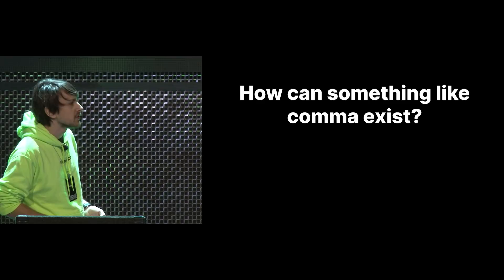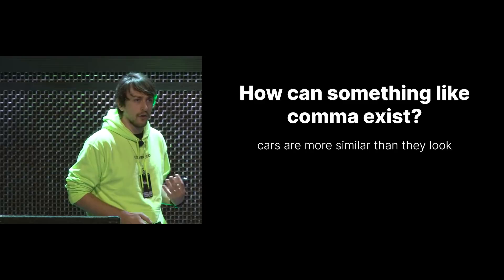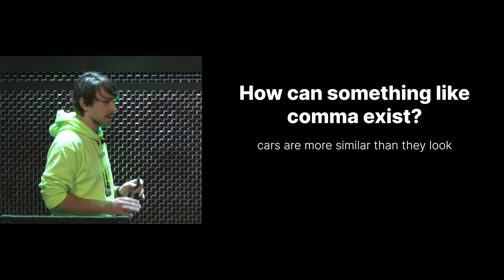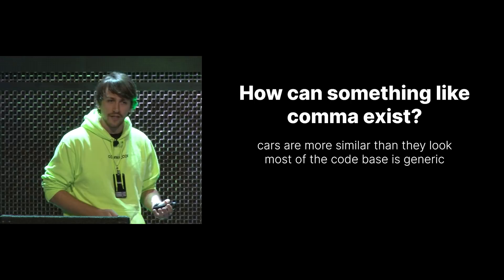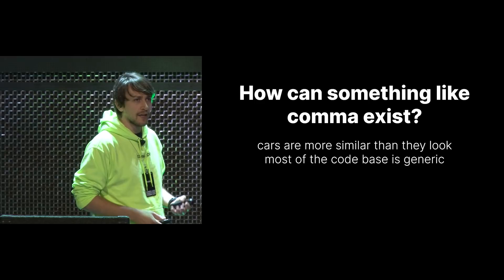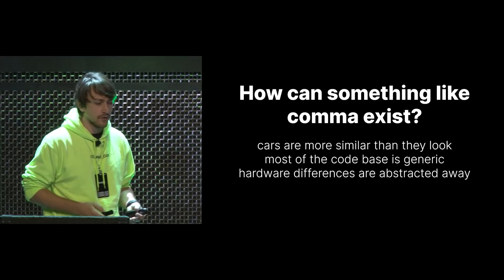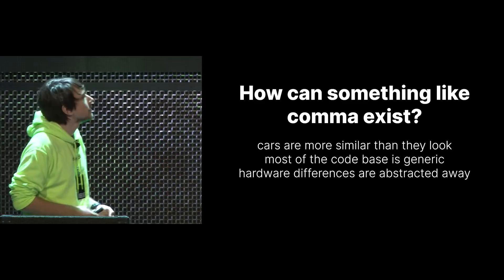To circle back to the beginning: how can something like Comma exist? It boils down to three points. First, cars are more similar than they look — they all ended up using CAN bus (except a few German brands which use FlexRay), they all have the same generic setup with radar connected to the camera and camera sending messages to the rest of the car, and they're all accessible from the cabin. Second, most of the codebase is very generic — controlsD, which generates the messages, is mostly car-independent; all the planner and control stuff is car-independent. Third, the hardware difference is abstracted away with the car harness — most of the hardware system is very generic, with only the car harness connector being the part that really differentiates them. Thank you. Any questions?